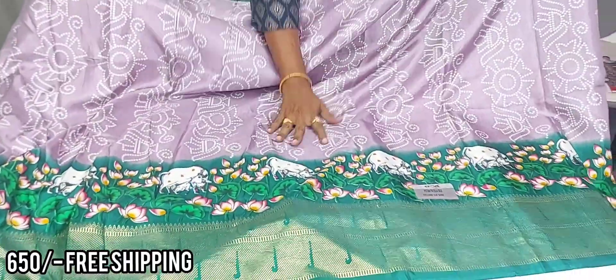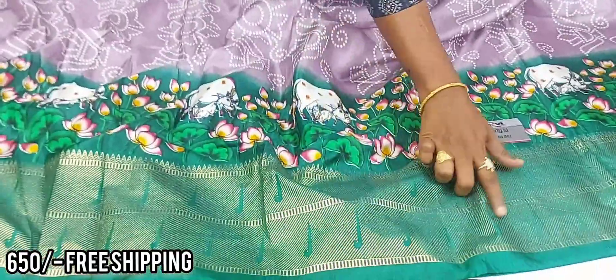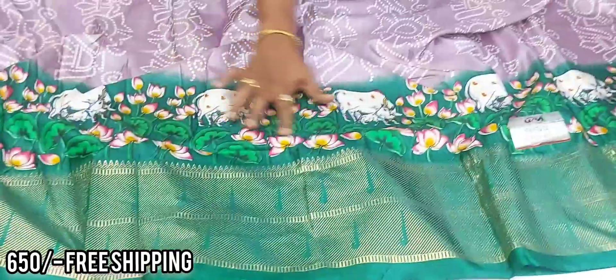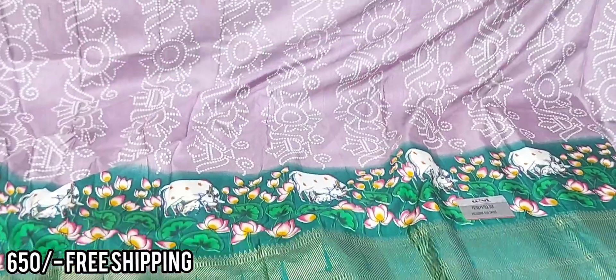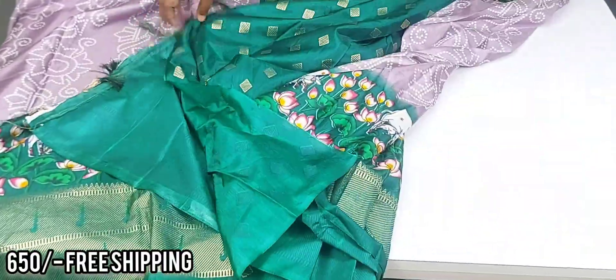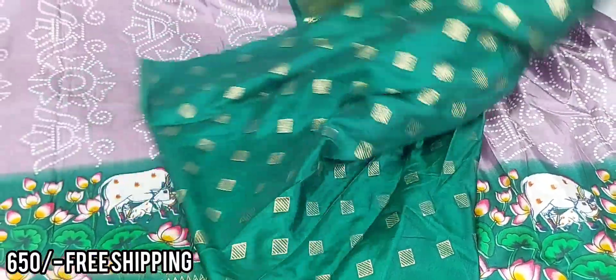This is a smooth dola saree, best quality. The first one is a foil print, and this one is a permanent print wash. This one is a beautiful lotus design in light lavender color with bottle green combination and blouse contrast with foil print and fabric.